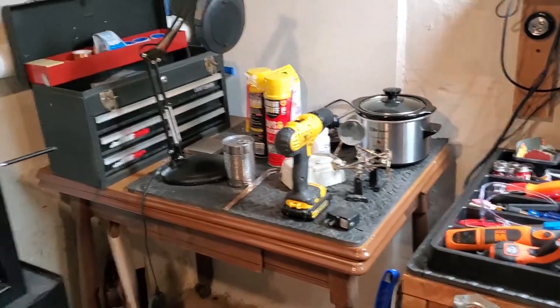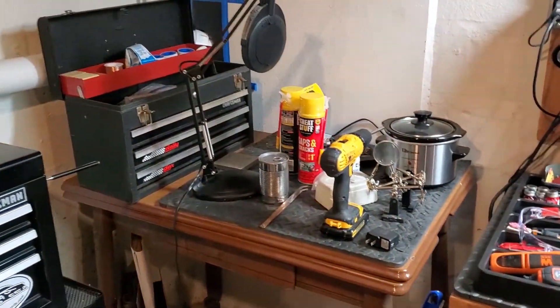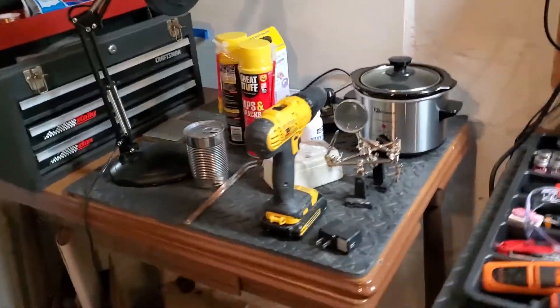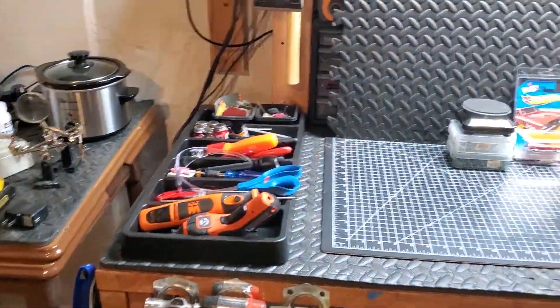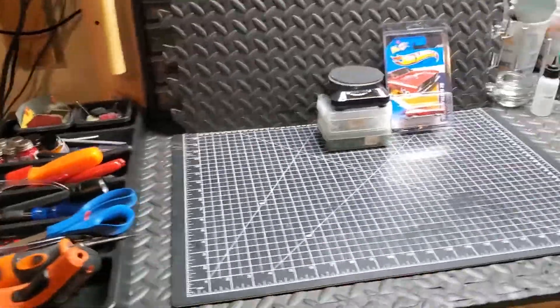That's pretty much the catch-all table that is off the side of the bench. I keep some of the jewelry tools I make there, and there's my pickle pot for some of that work. If nobody knows what a pickle pot is, go check it out and search for it.